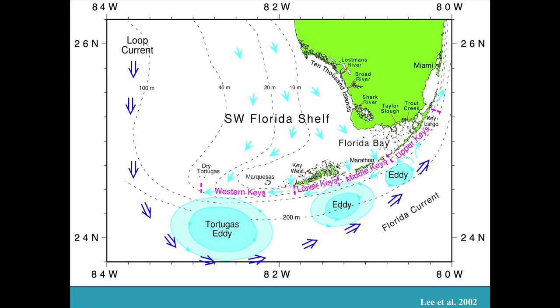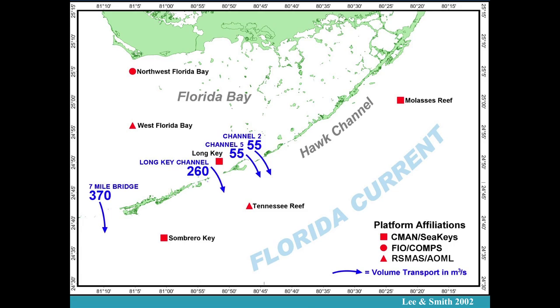We know that as the water comes down South Florida, it comes out to the southwest area and makes its way down through the Florida Keys. Just at the Seven Mile Bridge area, there's over 370 cubic meters of water coming through there per second. So there's a lot of water coming out of the Florida Bay area at any one time.